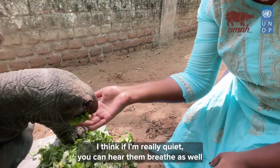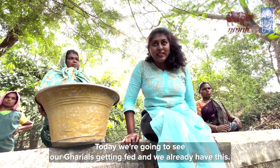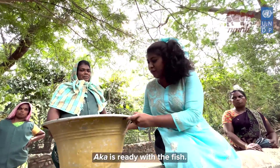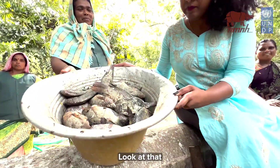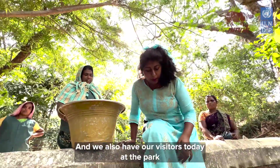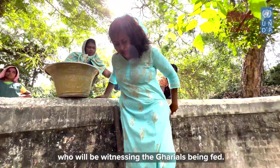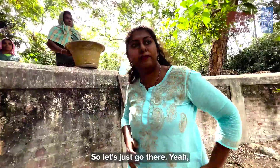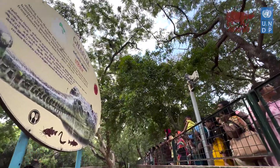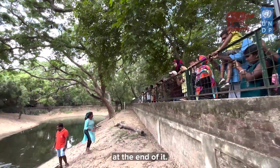Today we're going to see our gharials getting fed. We already have the fish ready — look at that! We also have visitors at the park today who will be witnessing the gharial feed. Let's go there, and I'll be happy to answer any questions at the end.